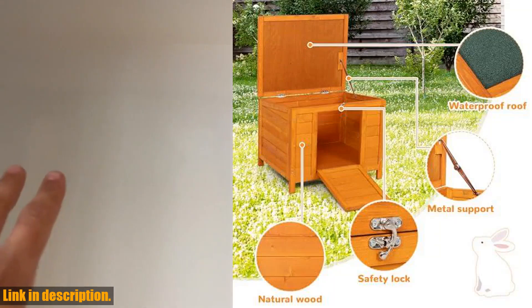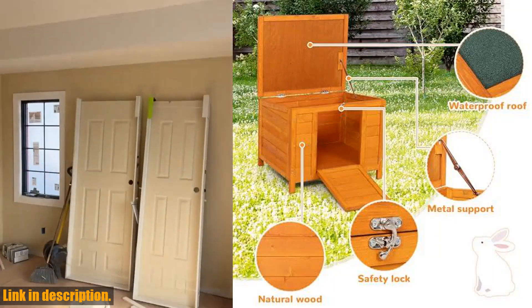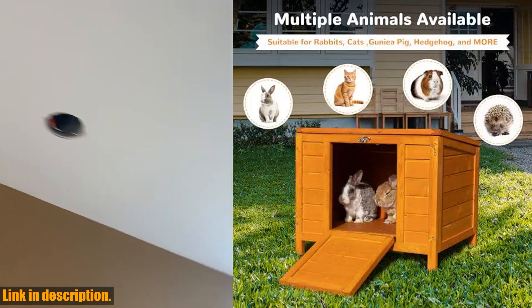The elevated supporting feet make sure that your pet's home remains dry and comfortable in rainy and windy days. The openable green asphalt roof adds an extra layer of protection, keeping the hutch dry in bad weather.